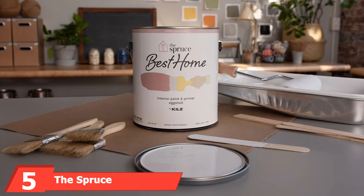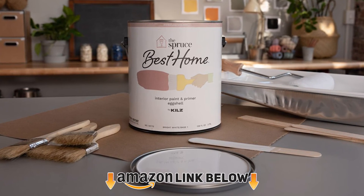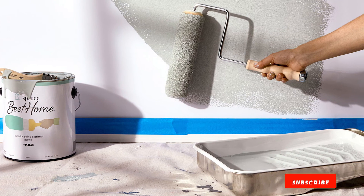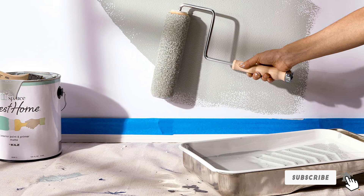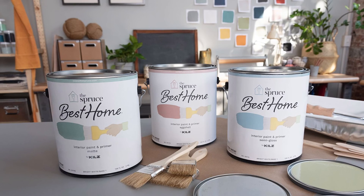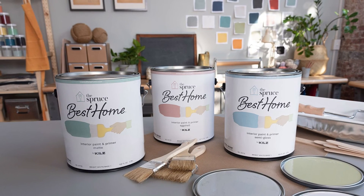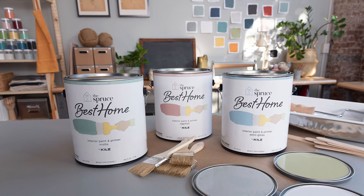Finally, the number five position is held by the Spruce Best Home by Kills Interior Paint. The Spruce has partnered with Kills to create their own line of interior paints exclusive to Amazon. Although Spruce is new to the paint scene, Kills has been making paints since 1957. This interior paint and primer combination is a low-odor acrylic paint that is mildew resistant when dry, and the color palette is kept simple at just 32 colors.